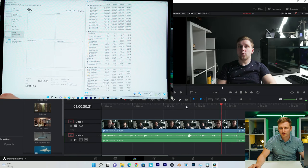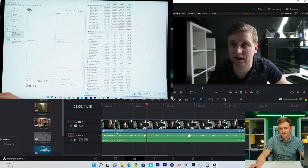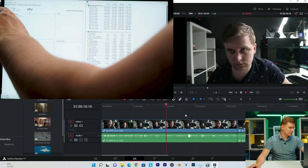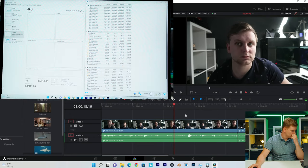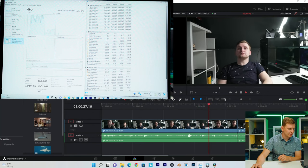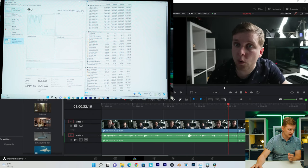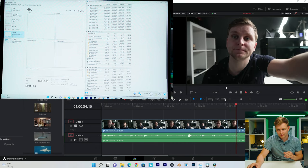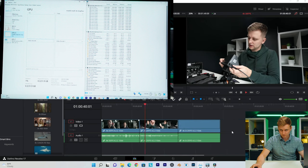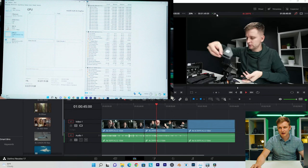If we take the color grade off — the timeline is very, very smooth. This is 4K, 30 frames per second, 4:2:2, 10-bit. This all gets played back on CPU video decode — nothing's happening on the GPU there. And as you can see, the dedicated GPU memory — DaVinci Resolve loves to use that — already 4.6 gigabytes used just playing back normal footage. This is also 4K, 25 frames per second, 4:2:2, 10-bit. Still plays back, no problem.